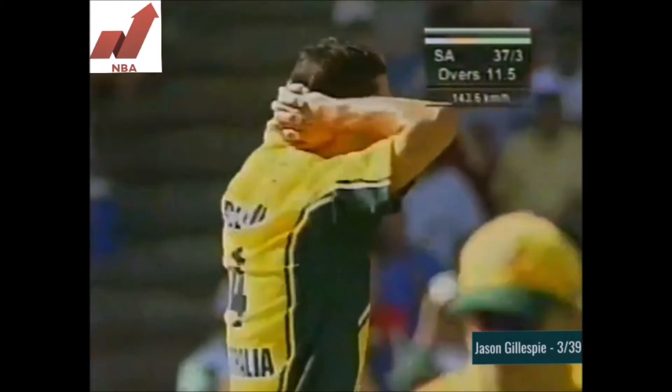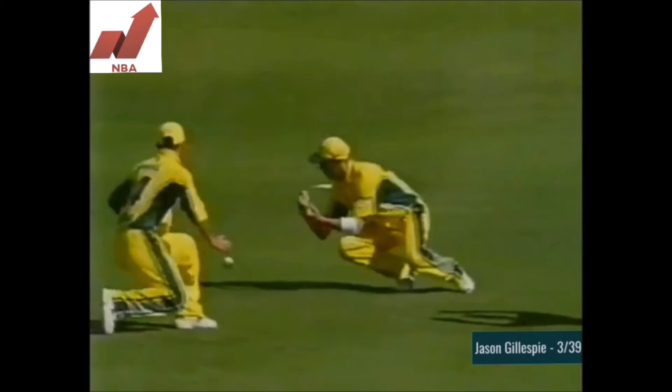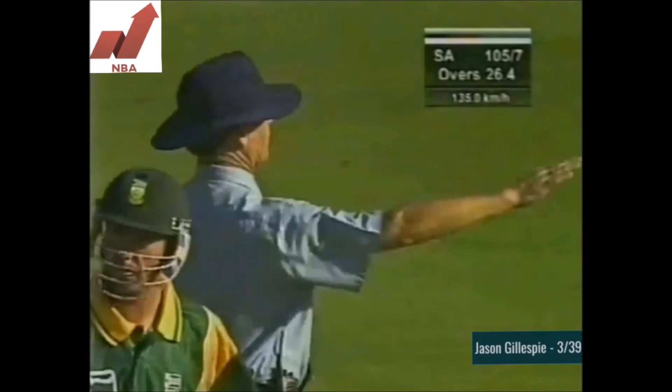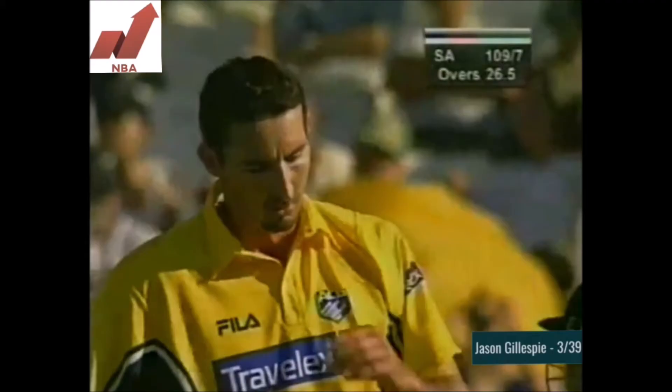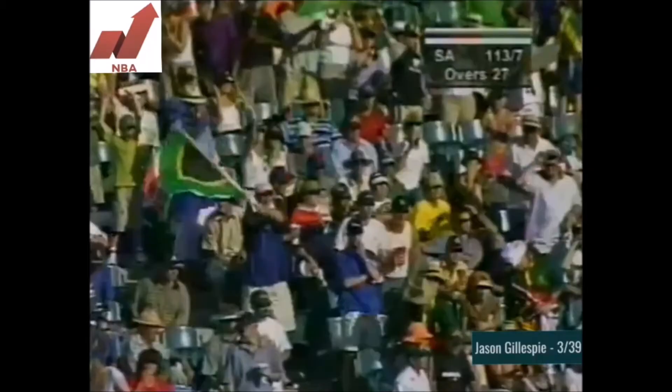Wide outside off, and he's been dropped. Rhodes has a go at it, outside edge - how important is that going to be? 37 for three. Lovely shot through extra cover, that is a very good shot indeed. Back-to-back boundaries now for Nicky Boyer, a good over for South Africa - 113 for seven.